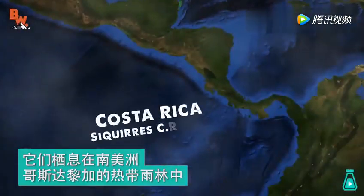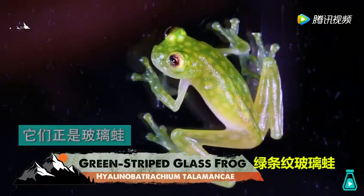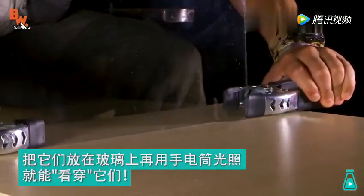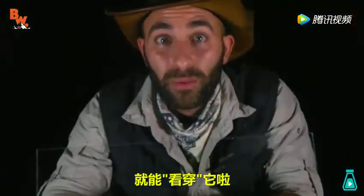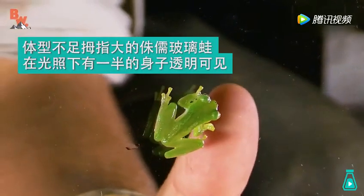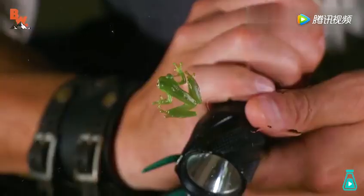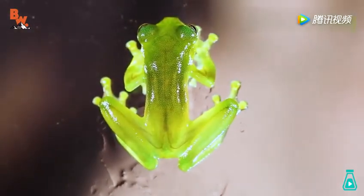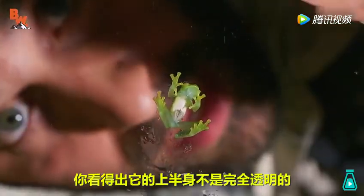These are the rainforests of Central and South America, and another one right here looks perfect. Can you see through there? To do this, light it up and you'll be able to see right through it. Look at that — like a little sticky green booger right up next to the glass. I can actually see the bones in the toes in the light.